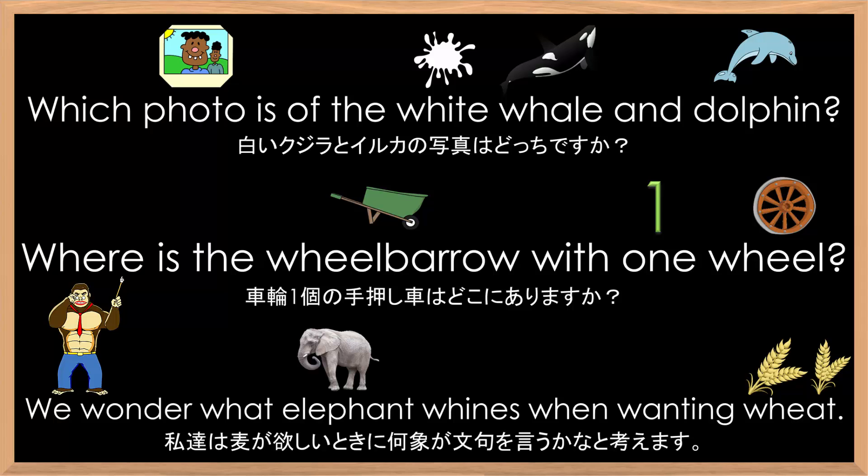I will now read all the sentences at a normal speed. Which photo is of the white whale and dolphin? Where is the wheelbarrow with one wheel? We wonder what elephant whines when wanting wheat.